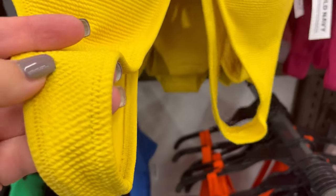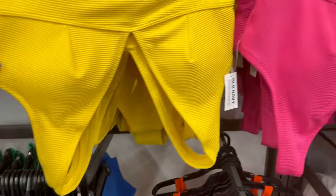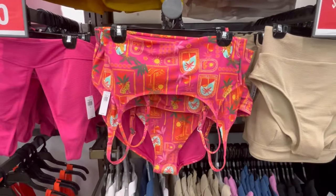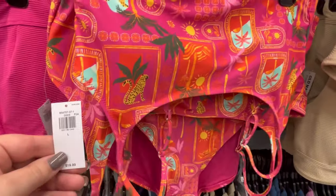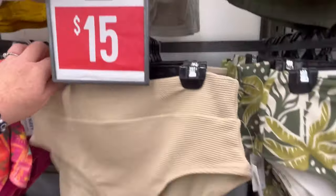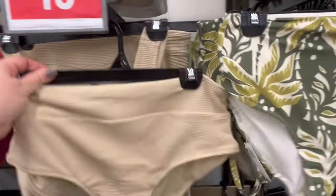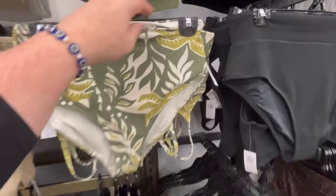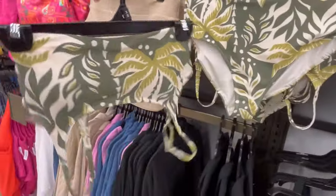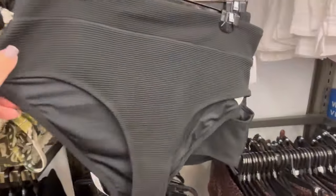This orange one is pretty too — it's kind of doing something interesting in the back that I love. This one has more of a ribbed feel to it. These tops are all $15 — one thing I love about Old Navy is they have price checkers all throughout the store so you can always check the price. This entire row right here is $15.